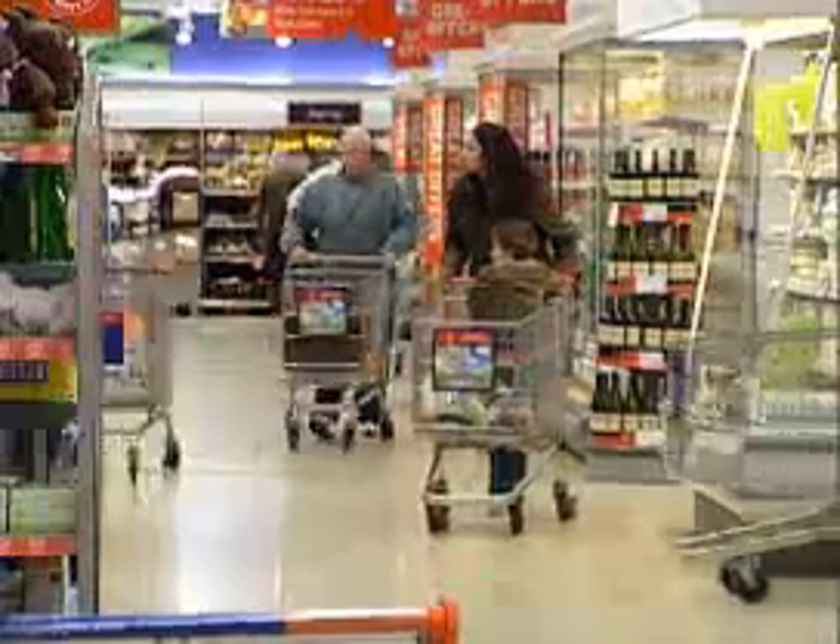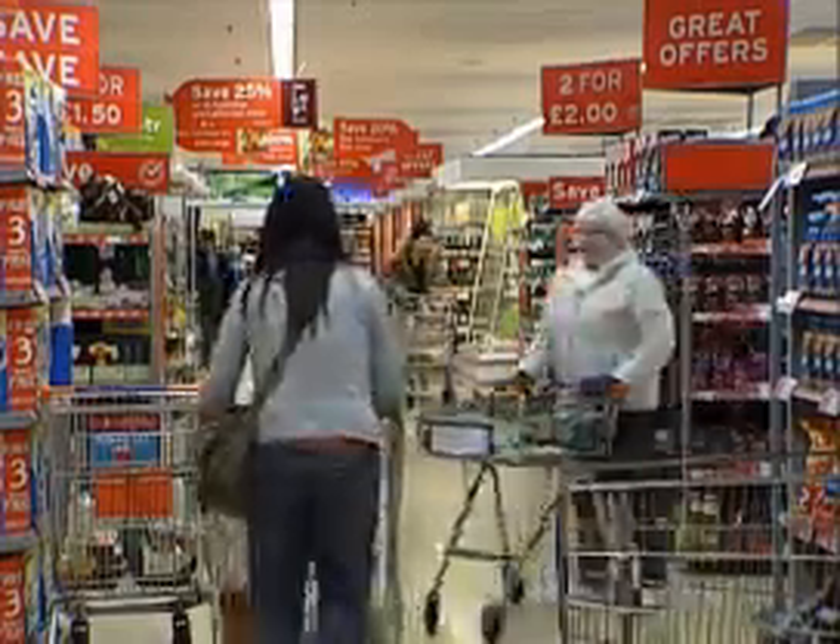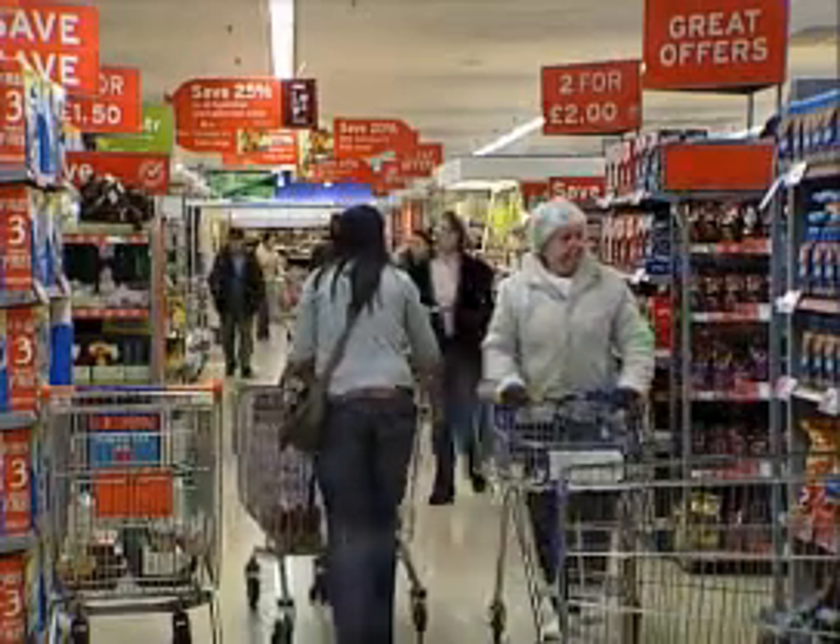Now, when you've opened your eco-presents and recycled the packaging, I suppose you'll want a Christmas dinner. Well, here's how to keep it green.